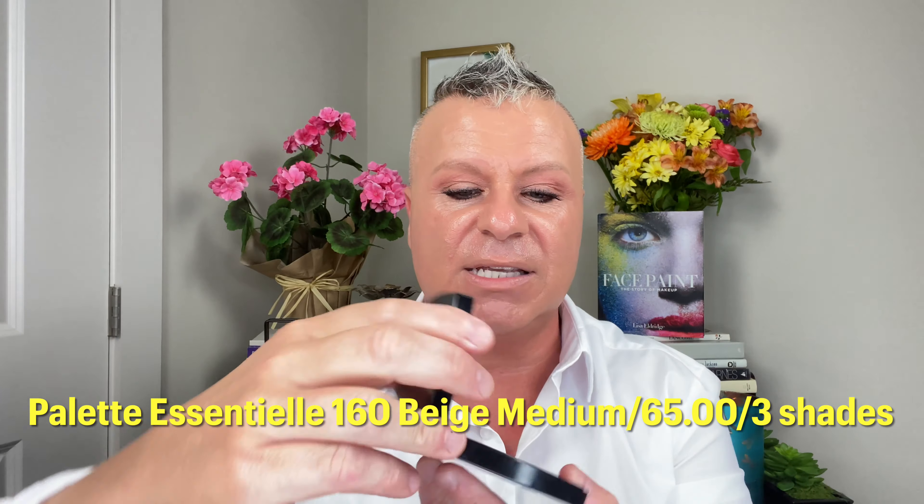It is so pretty — summery, fresh, and light, just gorgeous. Now we're doing another favorite: the Chanel Essential Palette. It has concealer, blush, and highlight all together — kind of like a little weekend kit, really awesome. I'm taking a little bit of the concealer and cleaning up underneath my eyes.